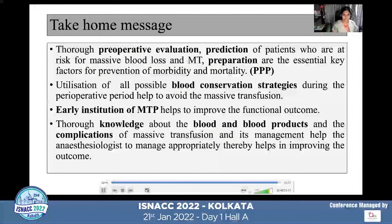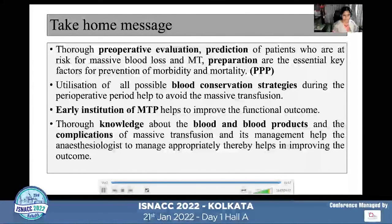Take-home message: thorough preoperative evaluation, prediction of patients at risk for massive blood loss and transfusion, and preparation are the essential key factors for preventing morbidity — the three Bs. We must utilize all blood conservation strategies, with early institution of the massive transfusion protocol and thorough knowledge of blood products and their complications, to manage appropriately and improve patient outcomes.